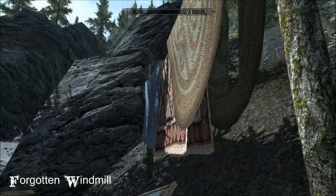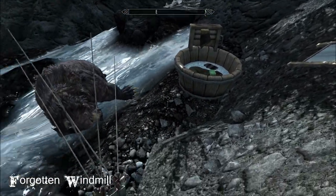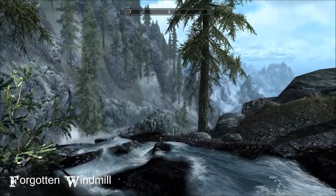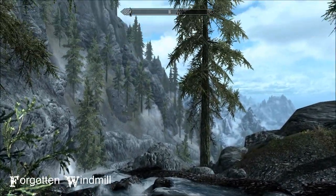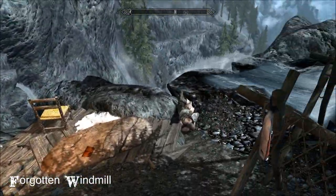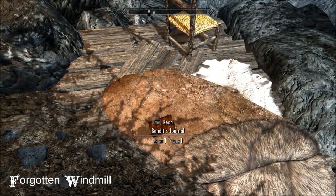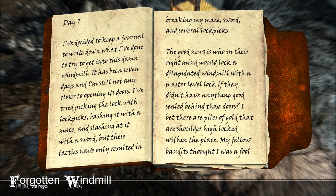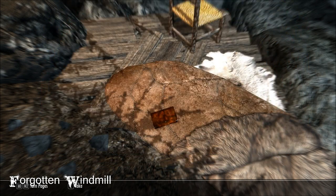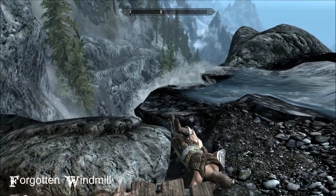Look at this, this is gorgeous - got my washing on the line, got some soap down there, fishing, and a view to absolutely die for, which is what happened to this bandit. The house is locked with a master lock and his journal is quite the amusing read. You can pause the video to read it, but bottom line is that bear saw him off. Serves you right.